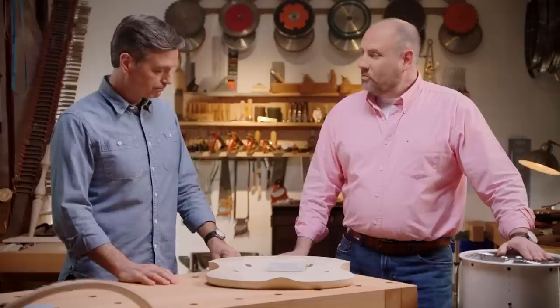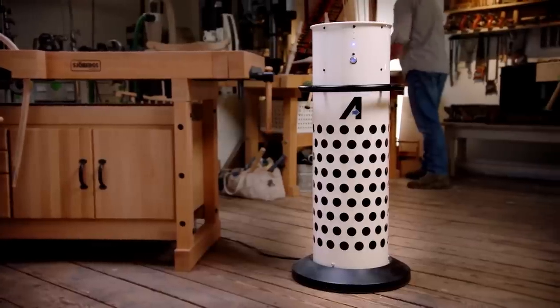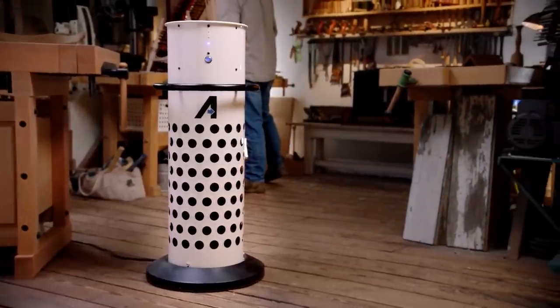I understand that you have an innovative new solution to help take care of that dust problem. We do, and we're excited about it. We call it the Axiom Stratus. This is actually a freestanding portable source capture air filtration unit.